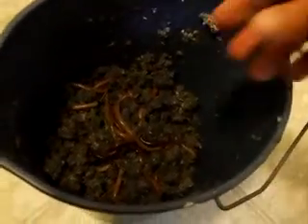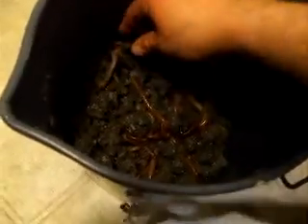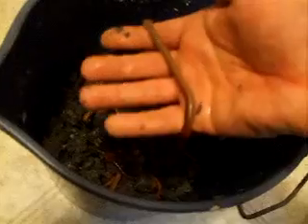Hey, check it out. This is tonight's haul. Look at these suckers — look at the size of them. Look at this guy right here. Big. Huge. They're like snakes, man. Look at the size of these freaking worms. Yeah, there's hundreds. I'd say probably I got a hundred or so, just in two hours.